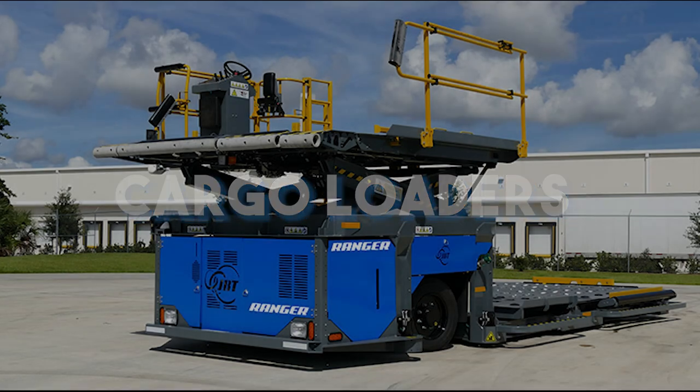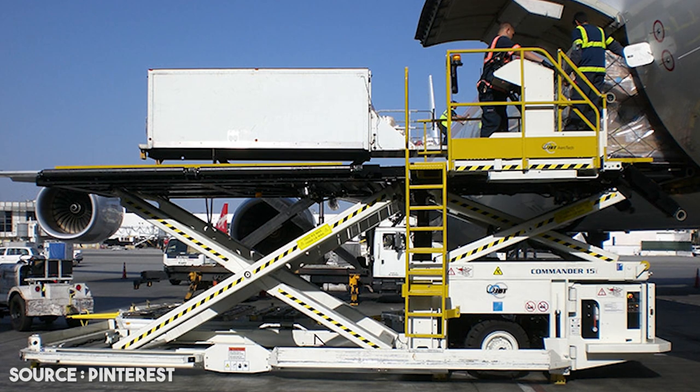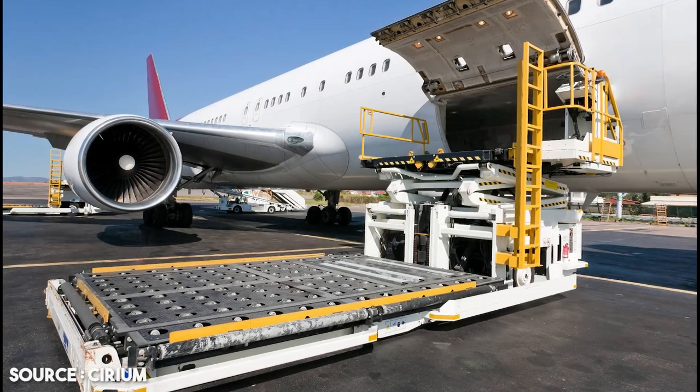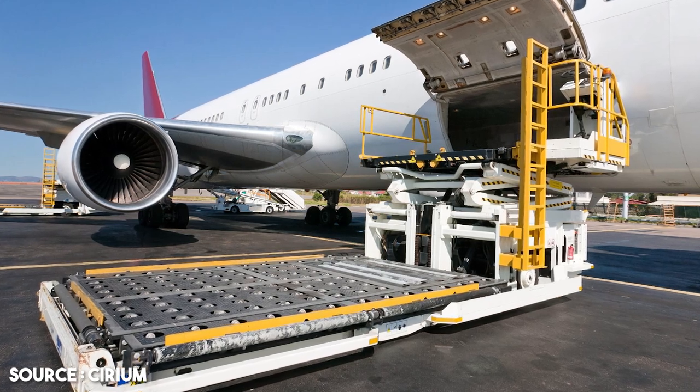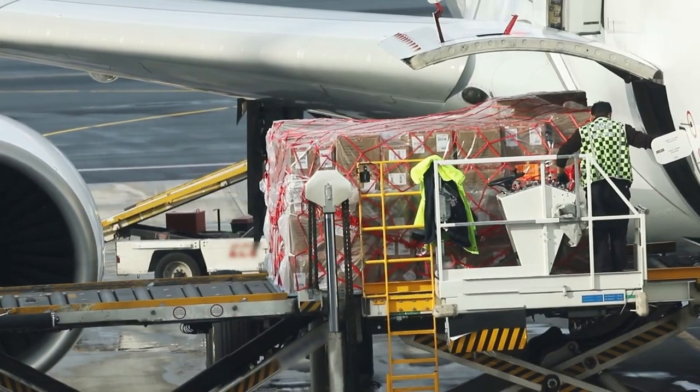Cargo loaders, which are special machines, are used to load ULDs into the cargo section. The cargo loader is also installed on a truck just to make it mobile. There is no inclination — it is lowered to the ground level to be at the same level as the cargo dolly. The ULD is then loaded onto the cargo loader and raised to the same height as the aircraft door.